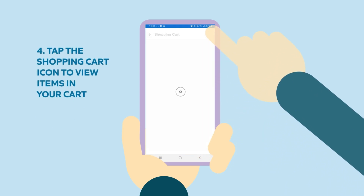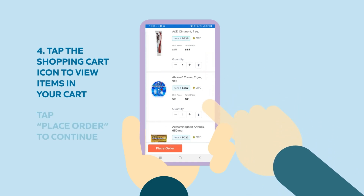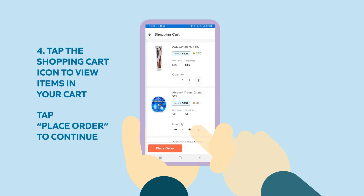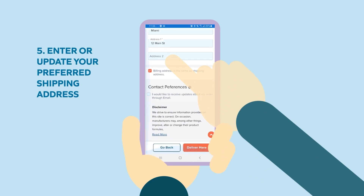Step four: tap the shopping cart icon to view items in your cart. Tap place order to continue. Step five: enter or update your preferred shipping address. Tap deliver here to continue.